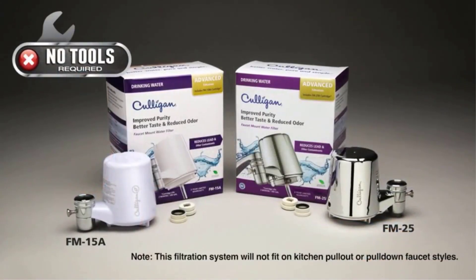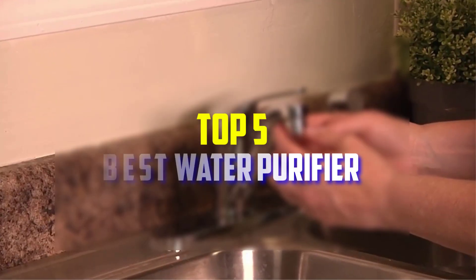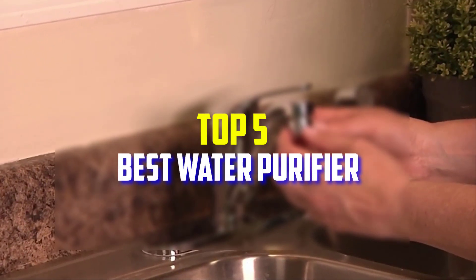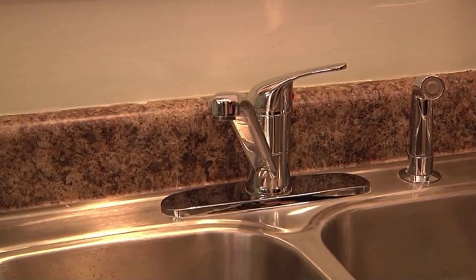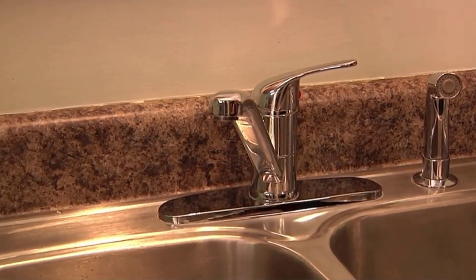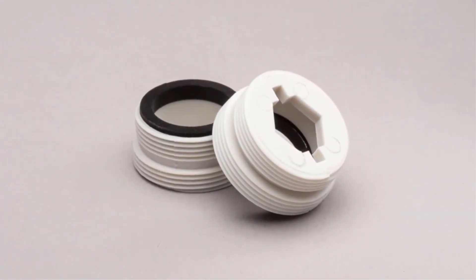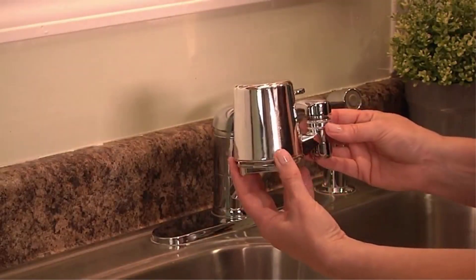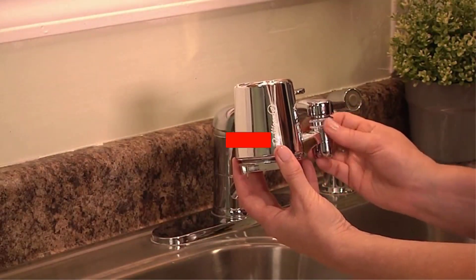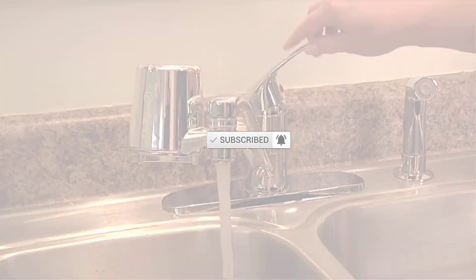Hello everyone, welcome back to our new video. In this video I will give you more information about the top 5 best water purifiers available on the market. I made this list based on their quality, price, popularity, durability, user opinion, and more. If you need more information about these products, please check the link in the description section below. Don't forget to subscribe to this channel to view future videos.